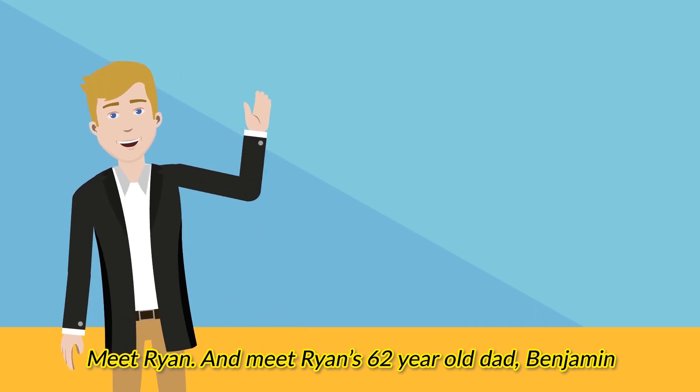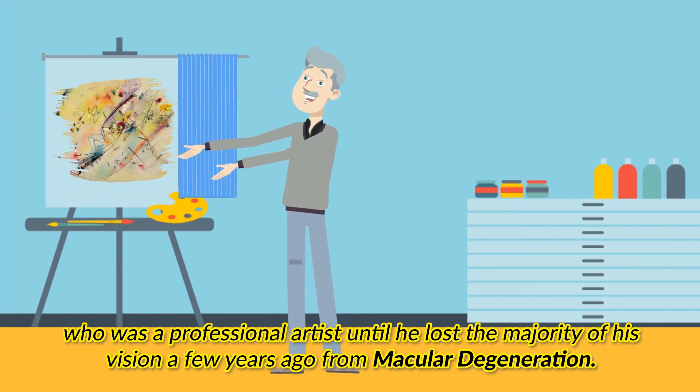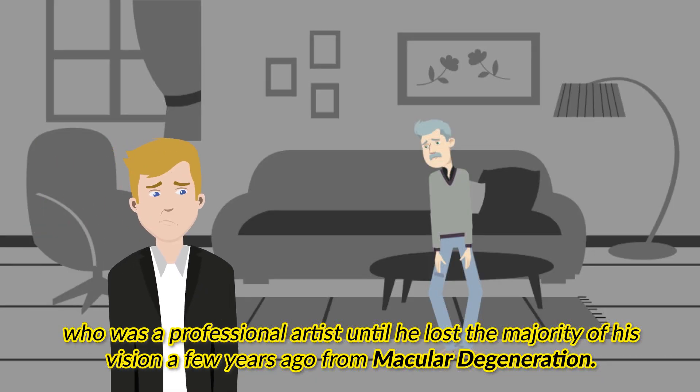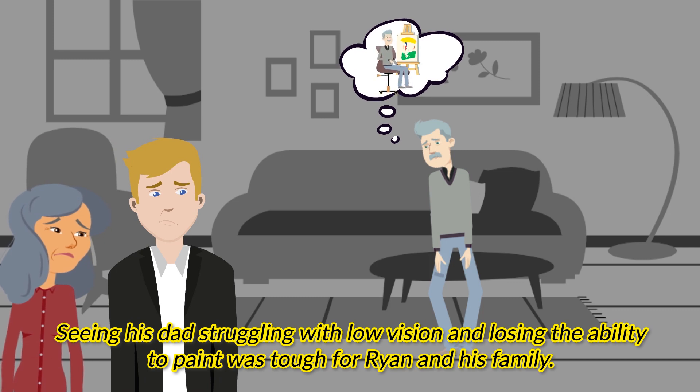Meet Ryan and meet Ryan's 62-year-old dad Benjamin, who was a professional artist until he lost the majority of his vision a few years ago from macular degeneration. Seeing his dad struggling with low vision and losing the ability to paint was tough for Ryan and his family.